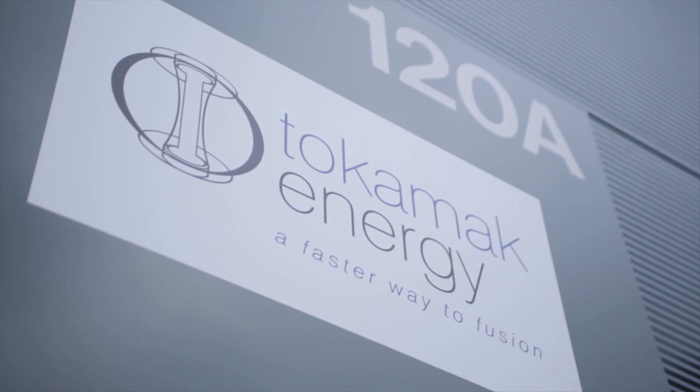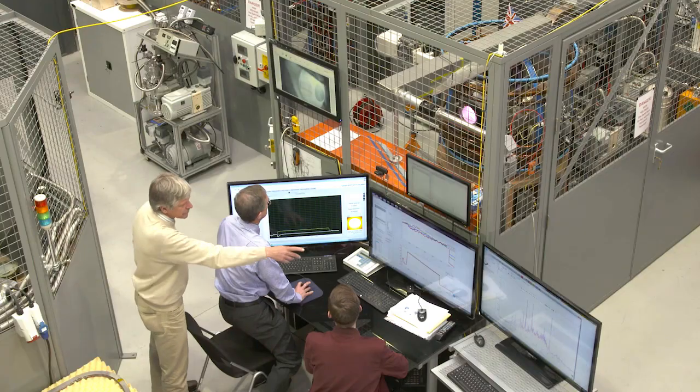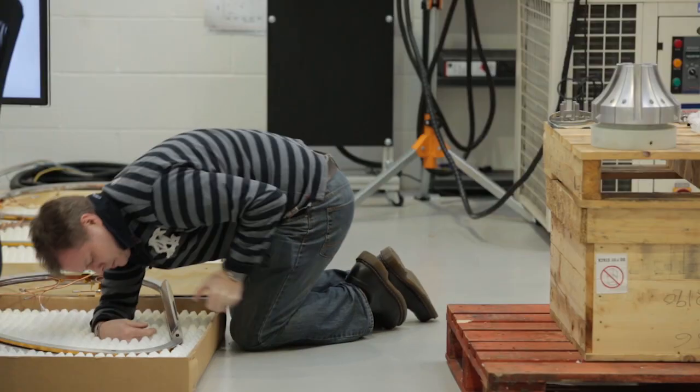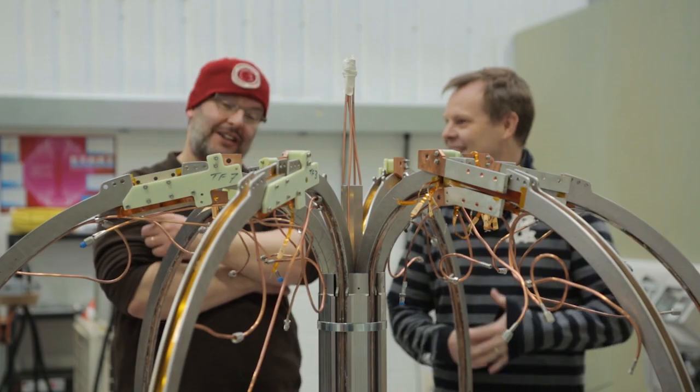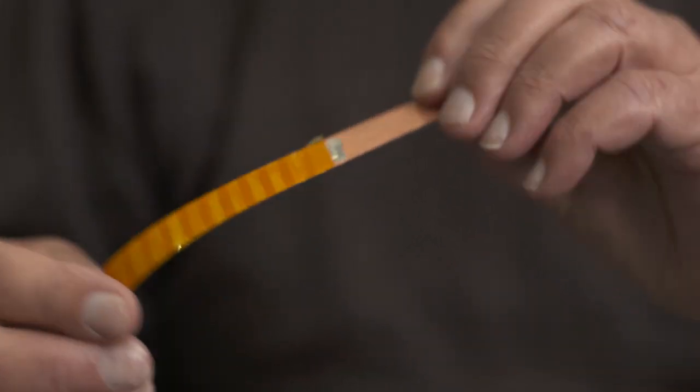At Tokamak Energy we're building small tokamaks which are prototypes, each with its own goal. The first tokamak we built, which is behind me, was to demonstrate long pulses in such a small device using microwave power. The next device we built focused more on engineering, and we used high-temperature superconductors in a tokamak for the first time.